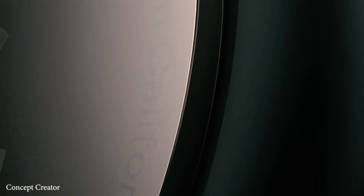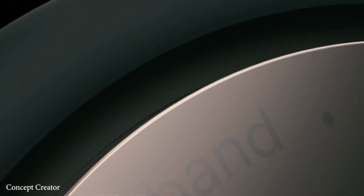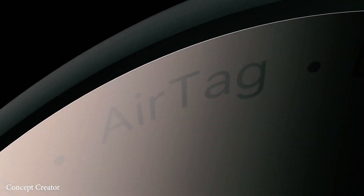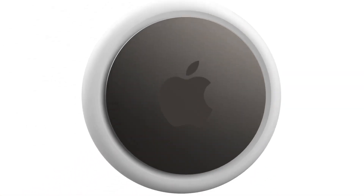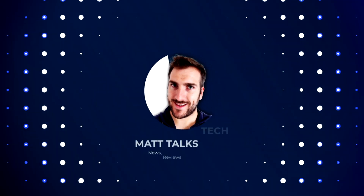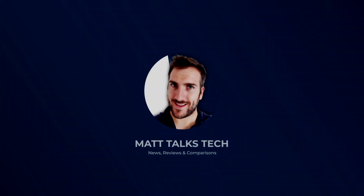In the last couple of months we've seen some great new products from Apple. However, one product we have not seen are the new Apple AirTags. We're wondering if we will get the Apple AirTags release date and price at the new Apple November launch event.